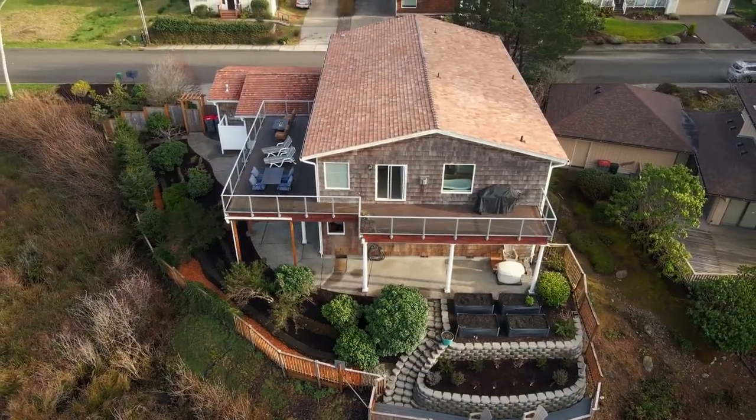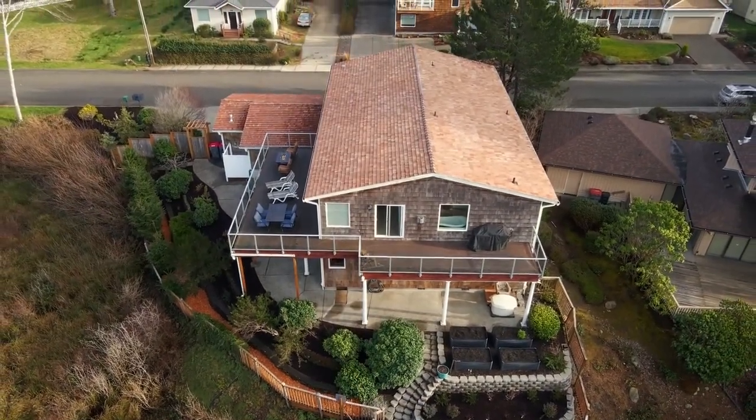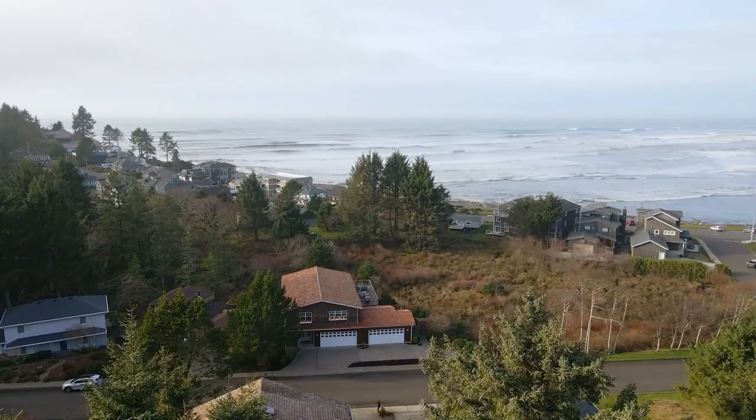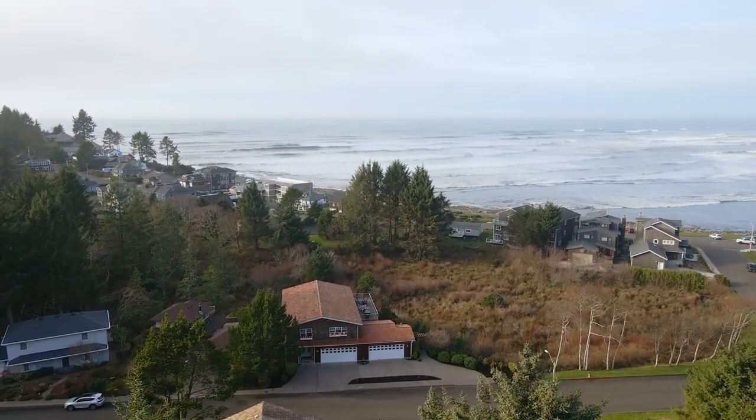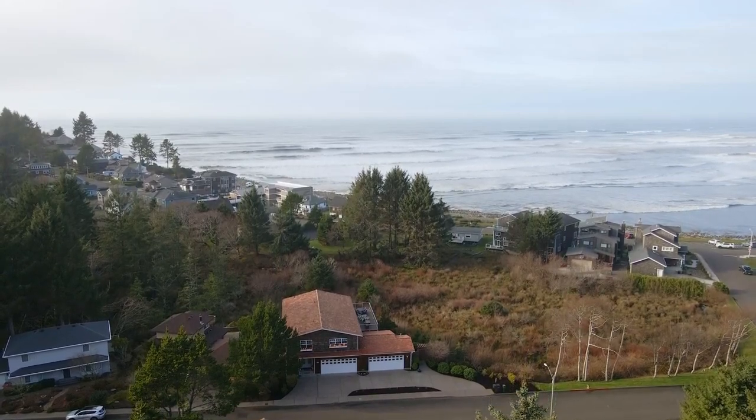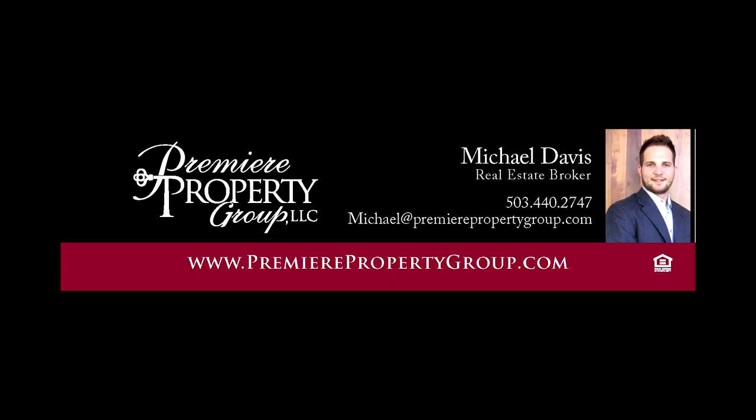A spectacular home in a fantastic location with ocean views — it's all here, ready for you on Evergreen Drive in Seaside. For more information or for your own personal tour, please contact Michael Davis with Premier Property Group at 503-440-2747.